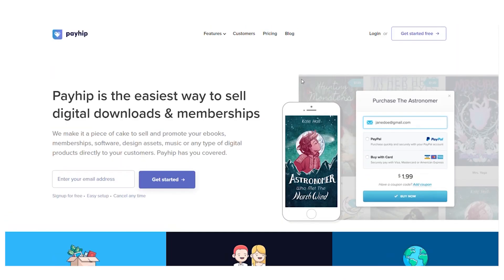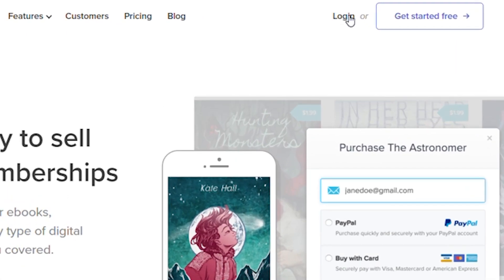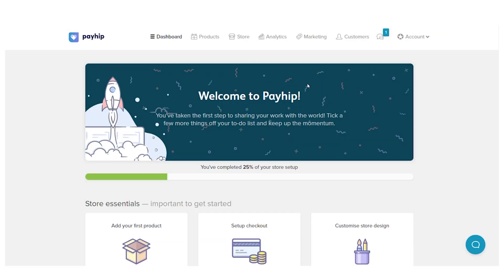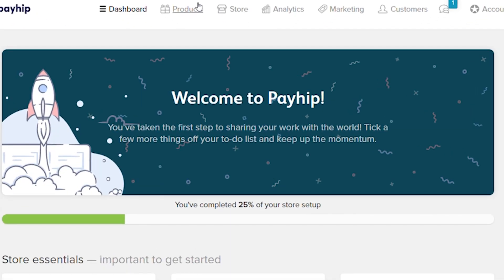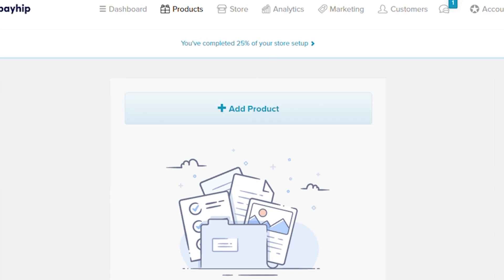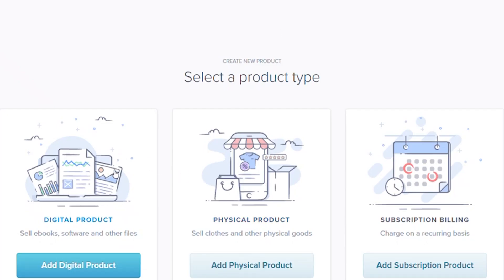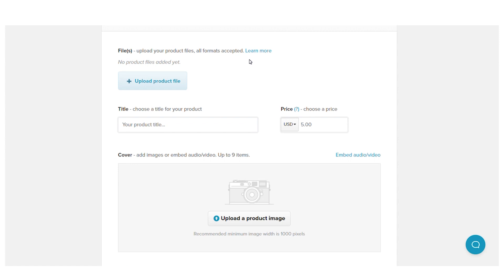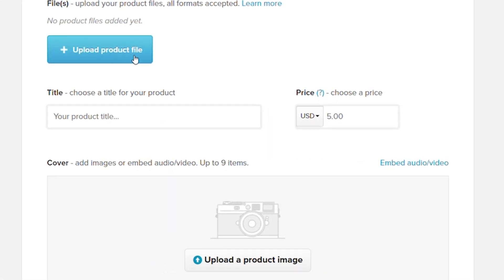Now let's move on to the next step, which is to log into your account and upload the free ebook that you just downloaded. Go to your dashboard and click on 'Products' in the top part, then click on the plus sign that says 'Add New Product.' Next, you'll choose a product type, which will be 'Digital Products' since we'll be selling ebooks.